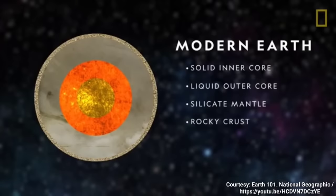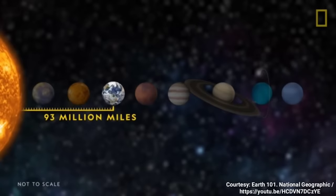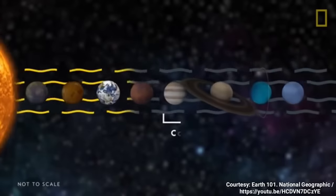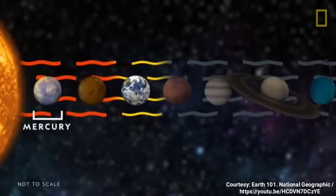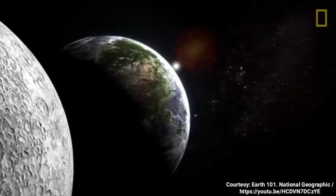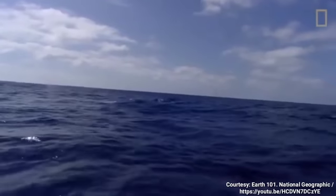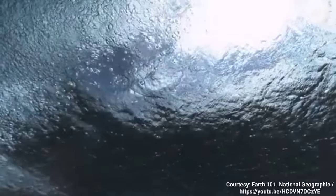Above this sits the mantle, made of flowing silicate rocks, and a rocky crust. This rocky mass is the third planet from the Sun, orbiting the star from an average distance of about 93 million miles. It's close enough to the Sun to be warm, unlike the cold gas giants, but not so close that its surface is exposed to extreme heat and solar radiation, as is the case with Mercury. Earth's unique position in the solar system allows it to house phenomena yet to be found anywhere else in the universe, particularly liquid surface water and life. According to one theory, much of Earth's water is as old as its rocks, both having formed during the Earth's earliest days.